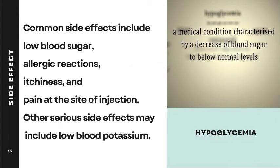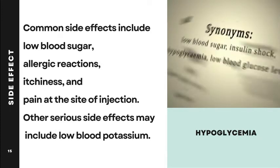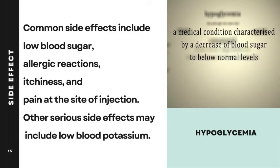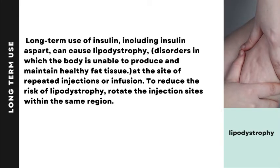Side effects: Common side effects include low blood sugar, allergic reactions, itchiness, and pain at the site of injection. Other serious side effects may include low blood potassium. Long-term use of insulin, including insulin aspart, can cause lipodystrophy — a disorder in which the body is unable to produce and maintain healthy fat tissue at the site of repeated injections or infusion.